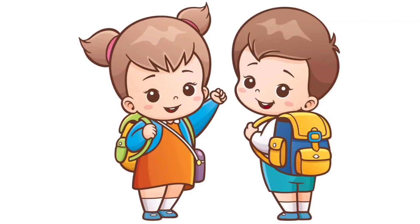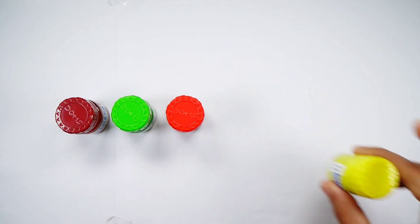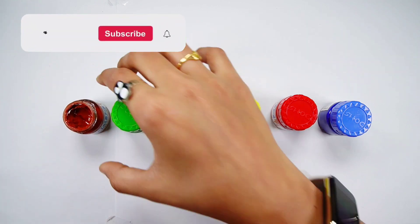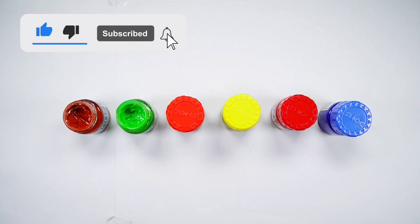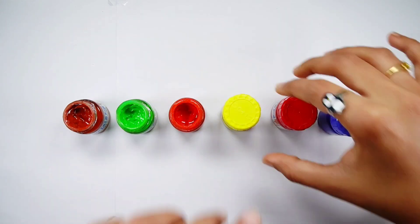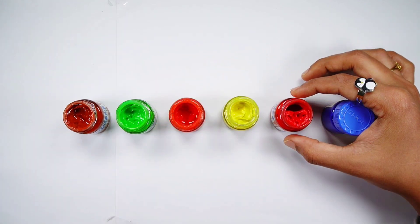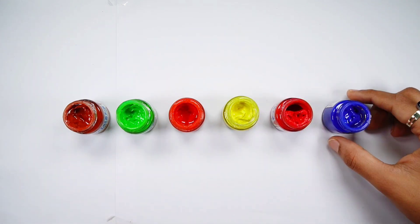Hello! Round colour. Green colour. Orange colour. Yellow colour. Red colour. Blue colour.